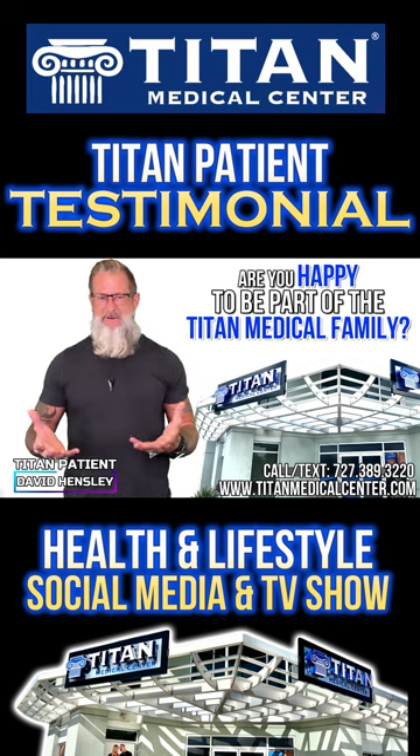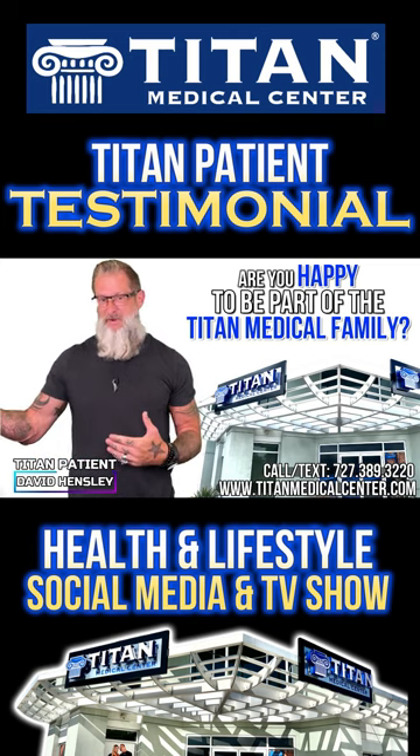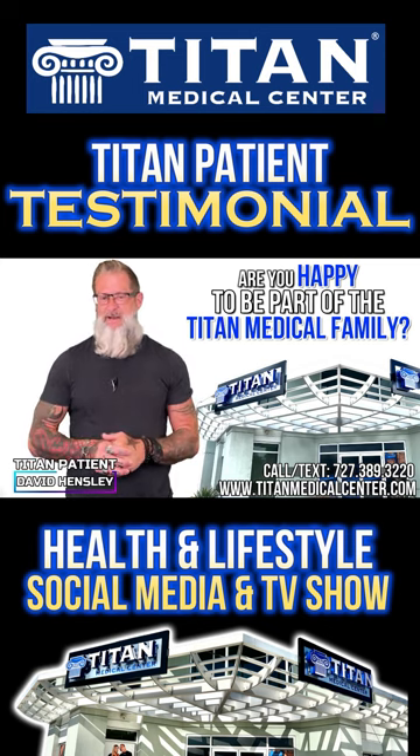When I get asked if I'm happy with Titan Medical — over the moon. I could not be happier. Thank you again, Titan Medical, for all you've done for me, for the people I've referred — my friends, my clients. I cannot be more grateful. Thanks again.